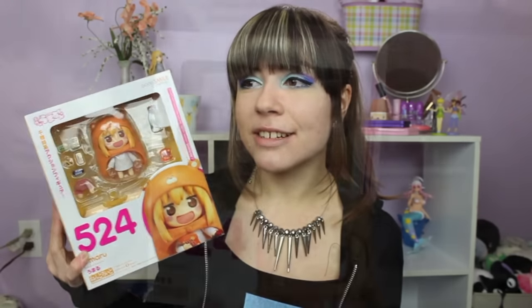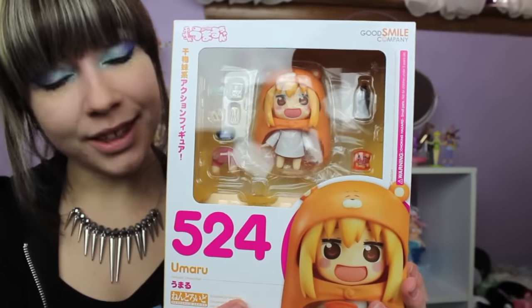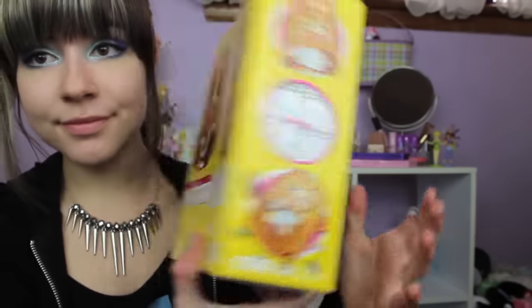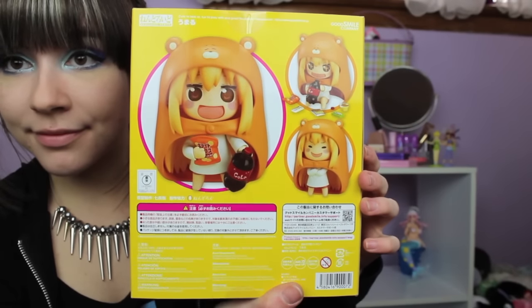Then at long last I have the Umaru Nendoroid. Everybody and their brother has this nendoroid, so I will not be doing a review on her because there are five bajillion out there. But I have been wanting this nendoroid since her first release — I missed the first release and obviously nabbed up the second release. But then she was held up by my February item that got delayed. And now finally, after months of wanting her, I have her, and I am very happy about it.